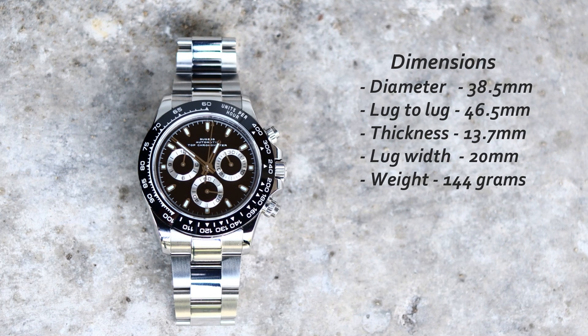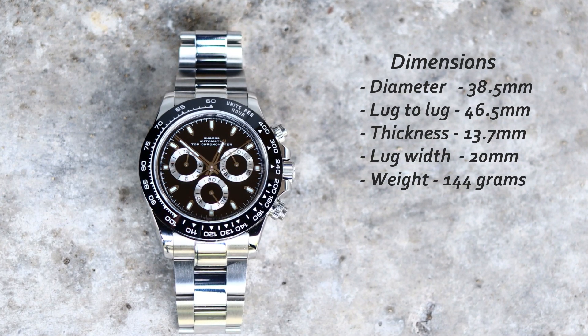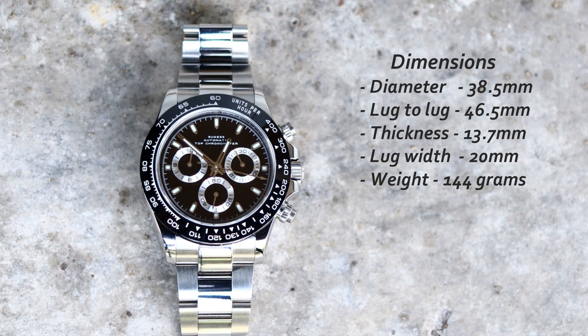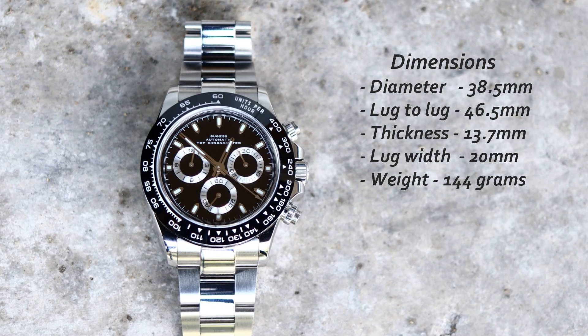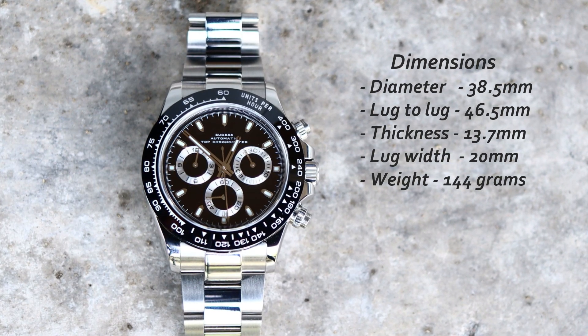Let's get one thing straight: this is a Rolex Daytona homage and I love it. The case diameter is 38.5mm measured on the ceramic bezel, lug-to-lug is 46.5mm, but with the mailed end links it goes up to 51.5mm — just right on my 6.3-inch wrist. The thickness is 13.7mm measured with my calipers with a slightly raised sapphire crystal, though the website advertises 14.5mm. The weight is 144 grams.